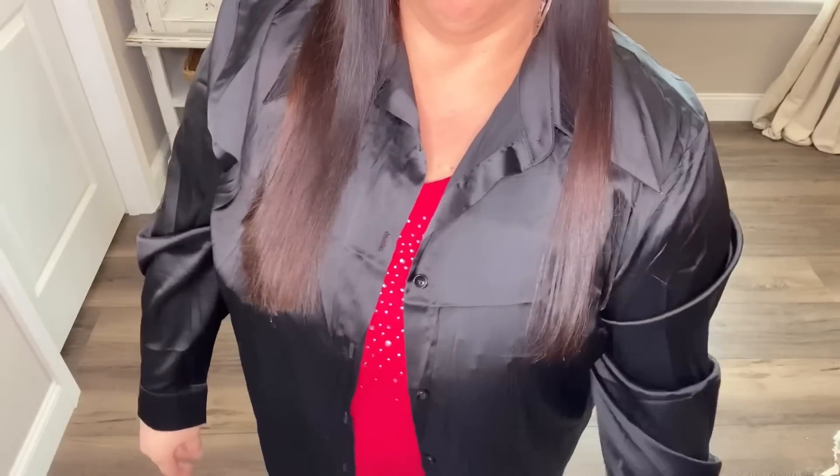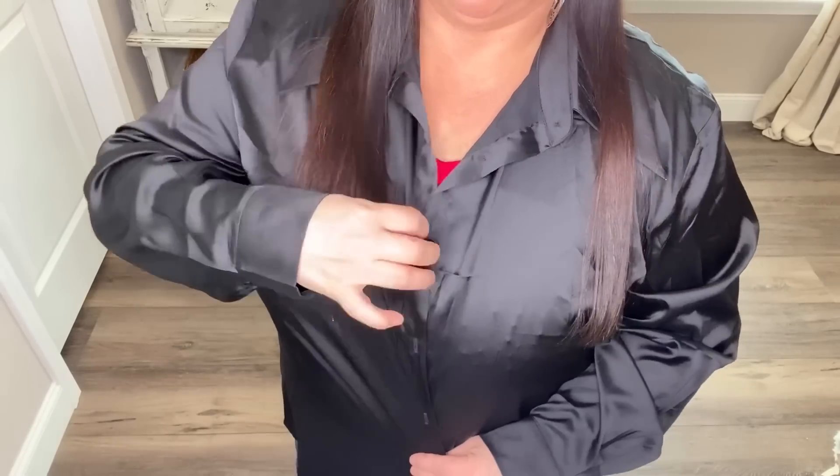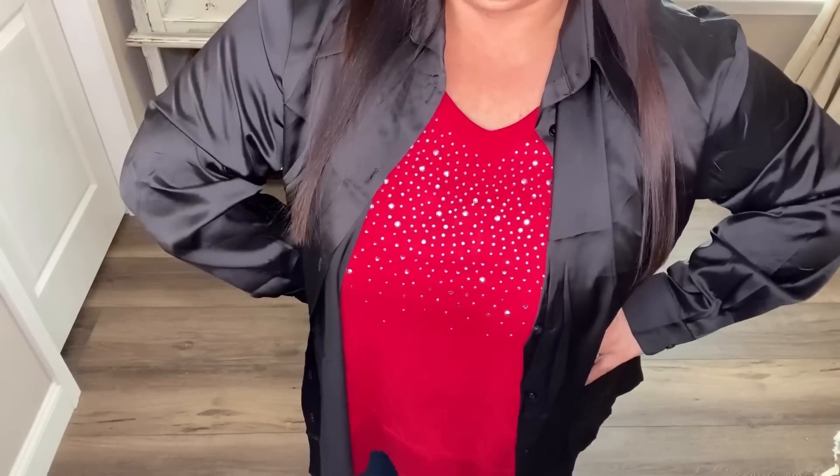They have these satin shirts in pink, green, black, and other colors so you have options. I just got the black for Christmas because I thought it was cute. You can open it up and wear it like a jacket or cardigan with whatever shirt you feel comfortable in — it kind of looks like a jacket but it's not, it's a shirt. You have plenty of room to button up if you choose, or you can just wear it open.